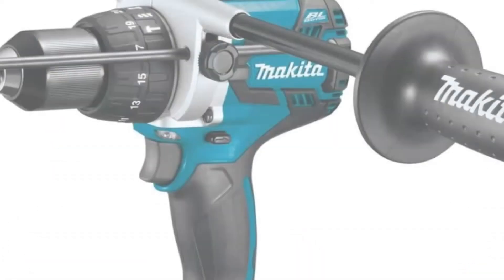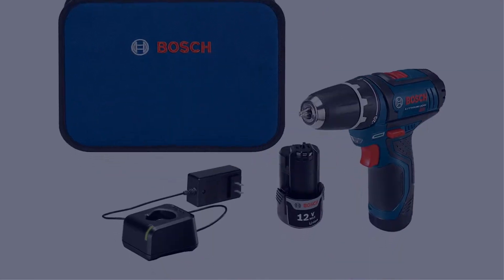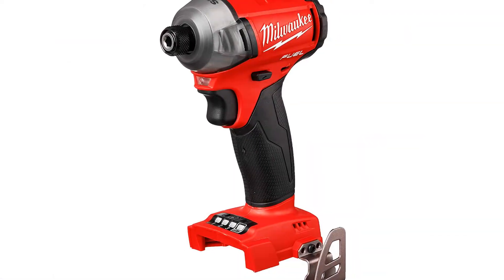Today I have come up with a list of the top 5 best cheap cordless drills of 2022 in the market that are worth buying. So let's get started.